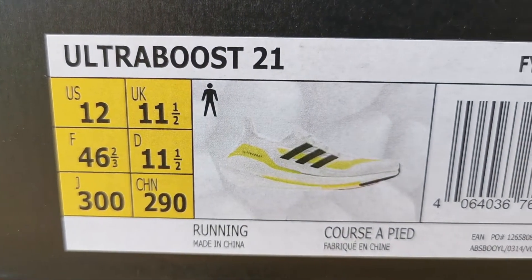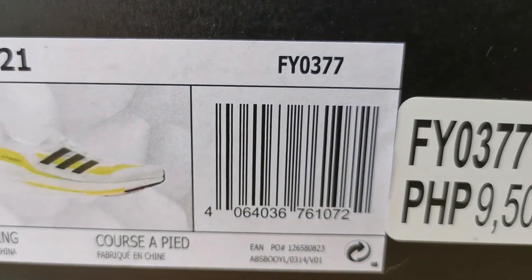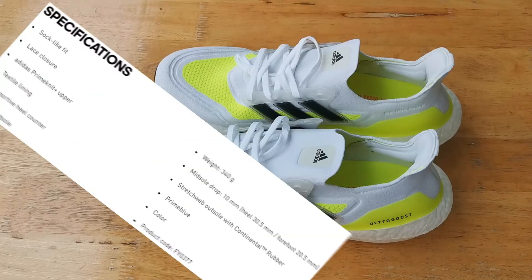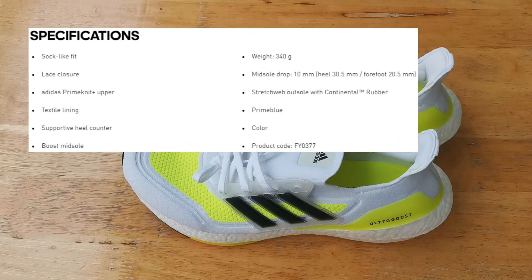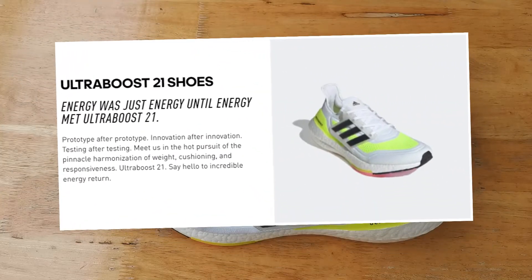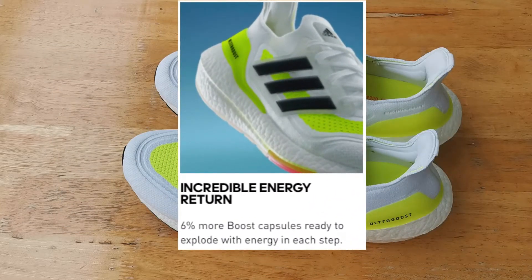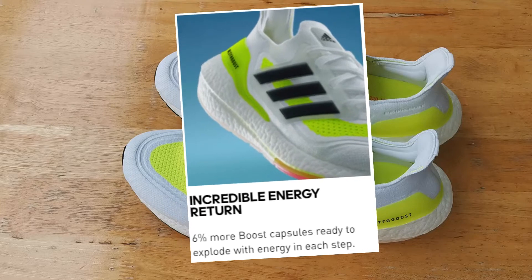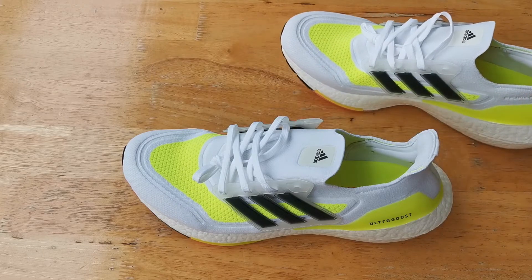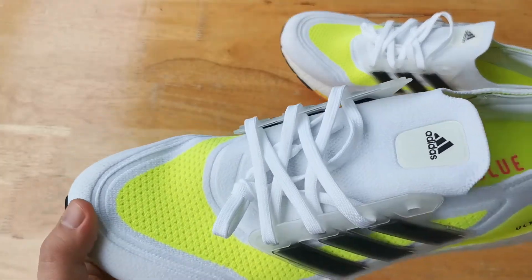Hey, what's going on? This is Mike from Detail Kicks. Today we're checking out the Ultraboost 21 in the cloud white and solar yellow colorway. Right off the bat you'll see that this is the boostiest, or the Ultraboost with the most boost ever — they said they increased the boost by 6% from last year. There are a few key updates to this 21 and let's tackle them one by one.